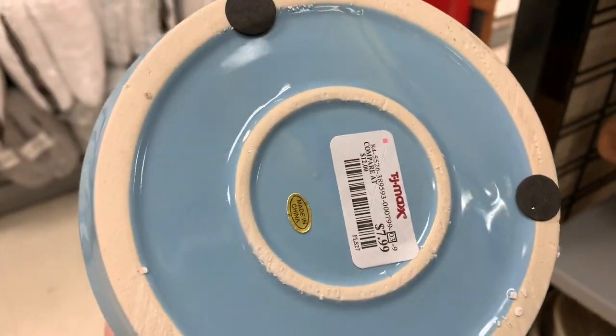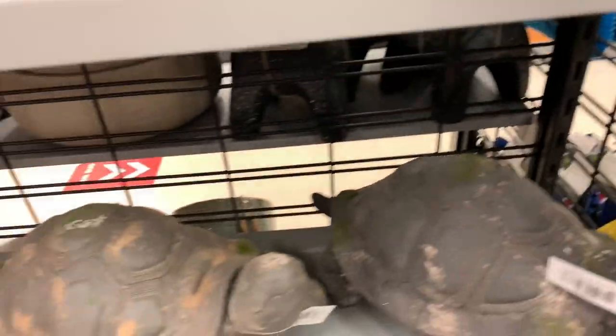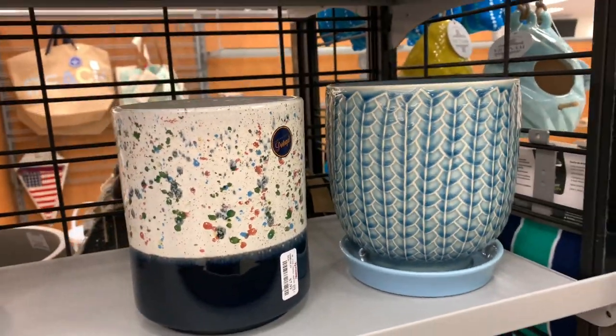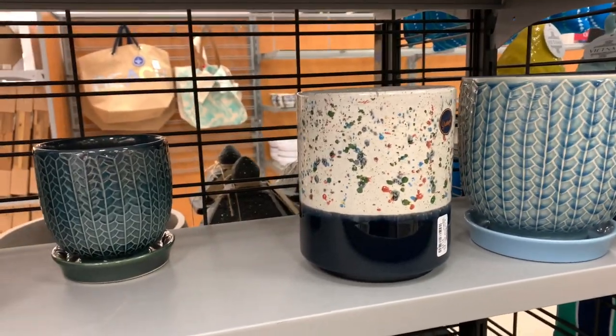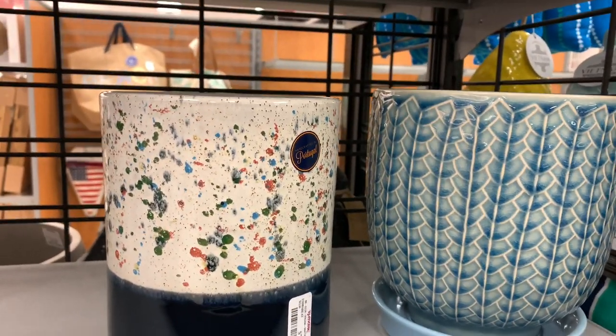These are cute. I think I'm gonna get this one, and this one and this one — both of them are $7.99. Sorry if I sound nasally guys, I have my mask on.